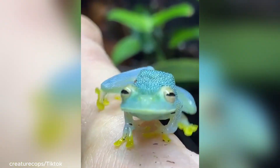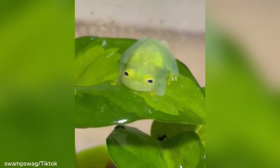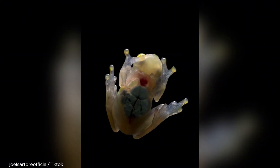Why does it look like that? Scientists think the clear belly helps the frog hide better. When it sits still on a leaf, the see-through part makes it harder to spot, almost like it's blending into the leaf itself. It becomes nearly invisible to birds or snakes looking for a snack.